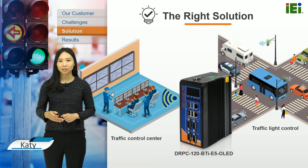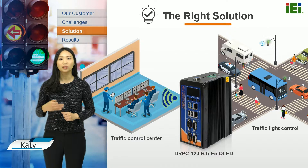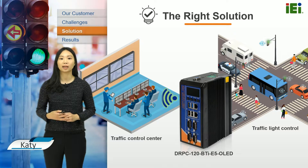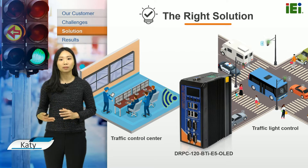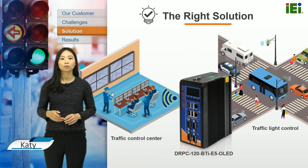Therefore, we introduced the Rail PC120 to our customers to develop the intelligent traffic light system. Most vehicles in Australia have Bluetooth-equipped devices, which enables the city council to develop Bluetooth recognition systems based on our thin Rail PC120 to detect and identify multiple vehicles simultaneously.